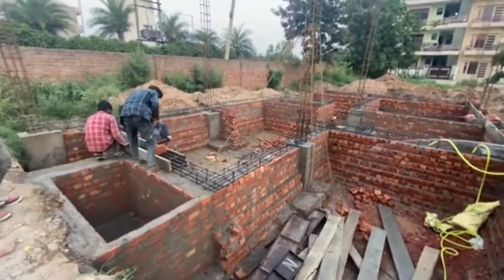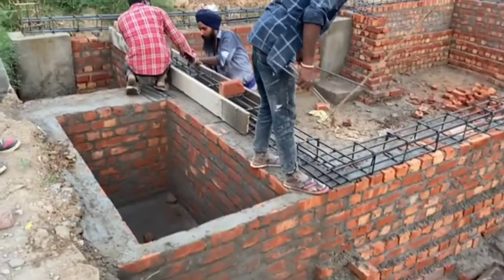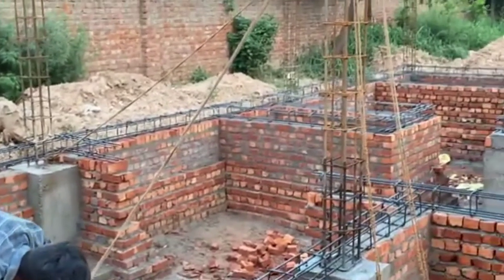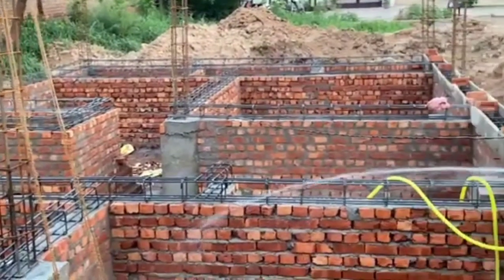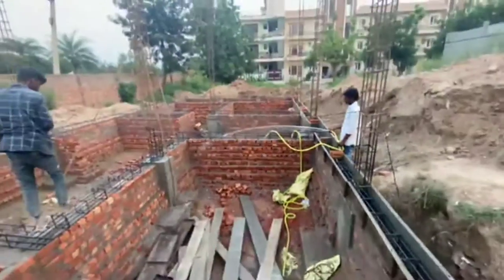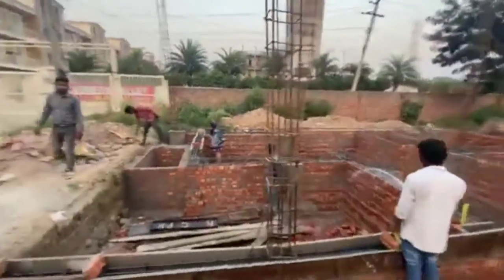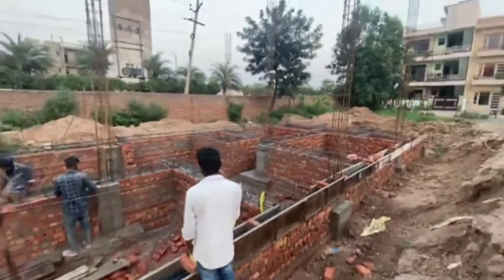Hello everyone, welcome back to my YouTube channel. I hope you are fine. Today I am going to show you the construction from my previous video part 1, how we should improve our home's needs. This is part 2, which covers the second option of our pillars, which is very important in each house.